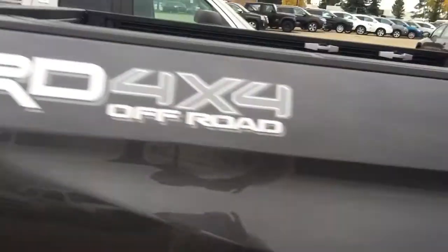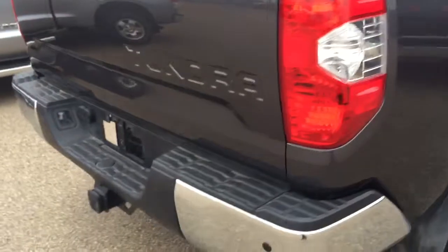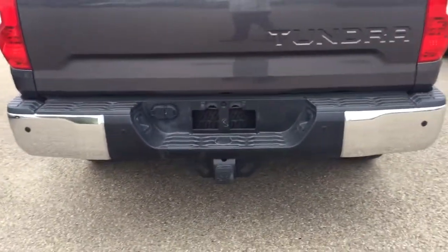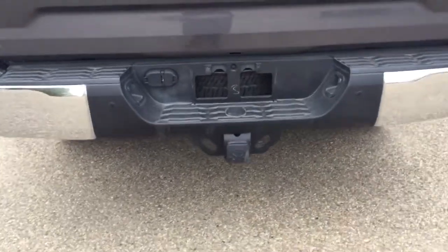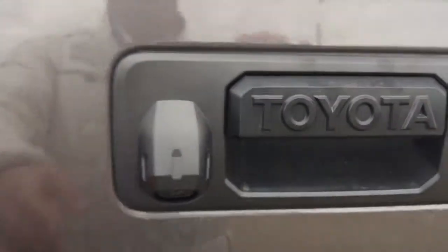This unit also comes with Bilstein shocks suspension and a TRD 4x4 off-road badge. It also comes with 180-degree backup sensors, trailer hitch, and it's already been wired and lit for towing. It also comes with a backup camera.